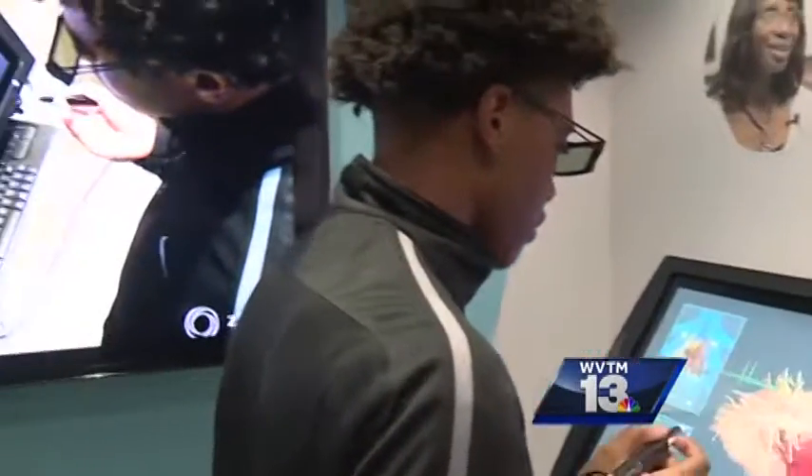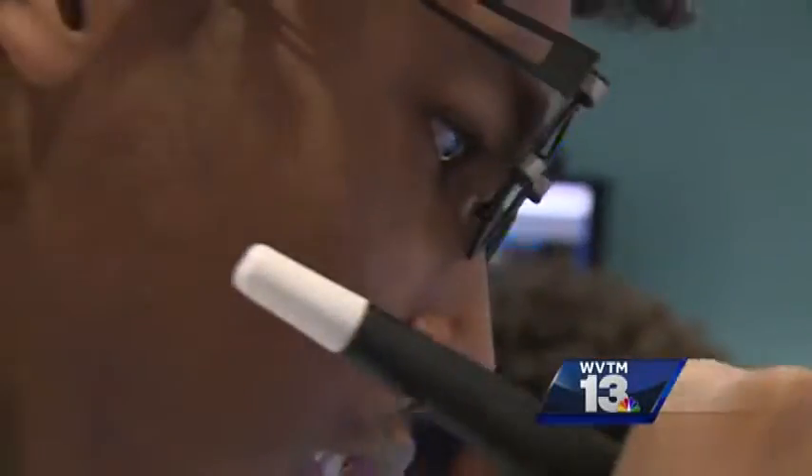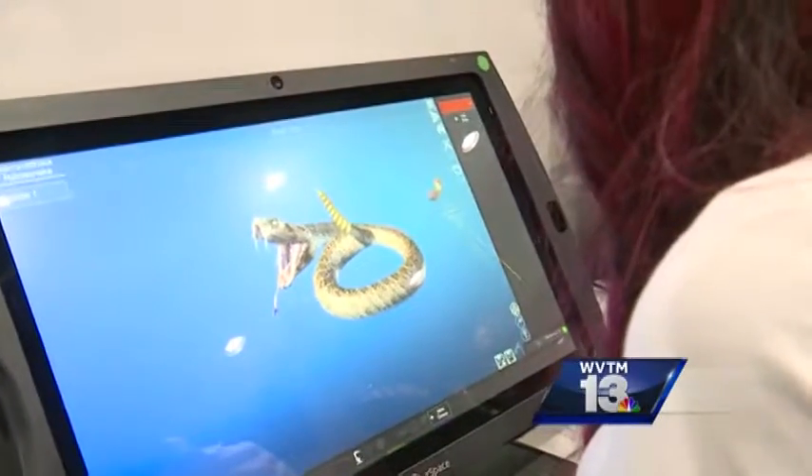Instead of just using the technology to hunt down Pokemon characters, schools can use it to virtually dissect a human heart or explore volcanoes. All students need is a set of 3D glasses, and the learning extends beyond the classroom.